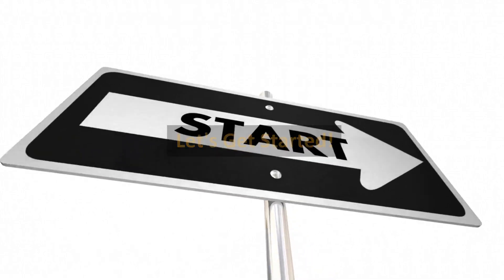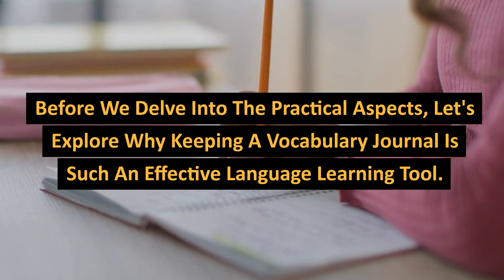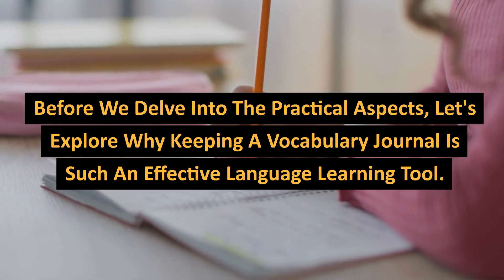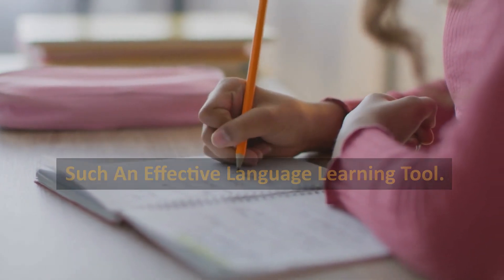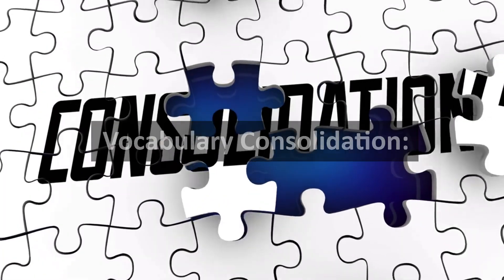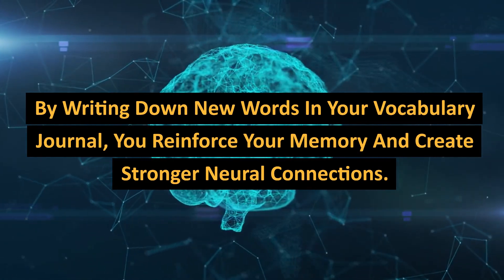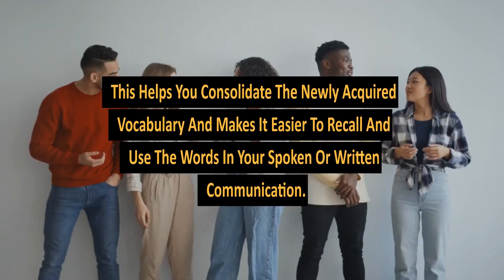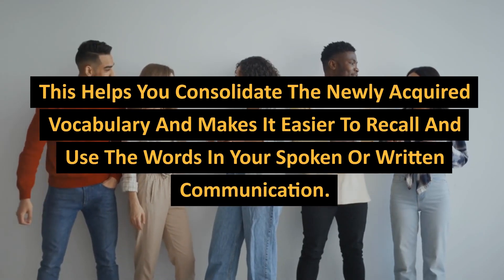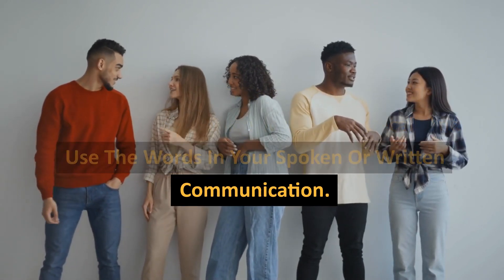Let's get started! Before we delve into the practical aspects, let's explore why keeping a vocabulary journal is such an effective language learning tool. First, vocabulary consolidation: by writing down new words in your vocabulary journal, you reinforce your memory and create stronger neural connections. This helps you consolidate newly acquired vocabulary and makes it easier to recall and use the words in spoken or written communication.